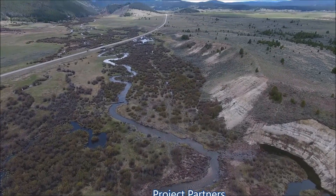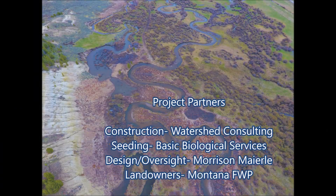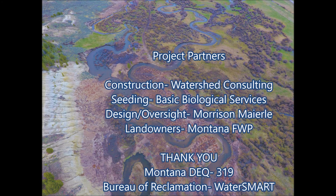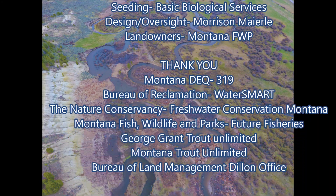Huge kudos to Watershed Consulting for working in very difficult conditions, and to all of our project partners for helping us improve the resources of the Big Hole Watershed — for all creatures that enjoy this beautiful, special place.